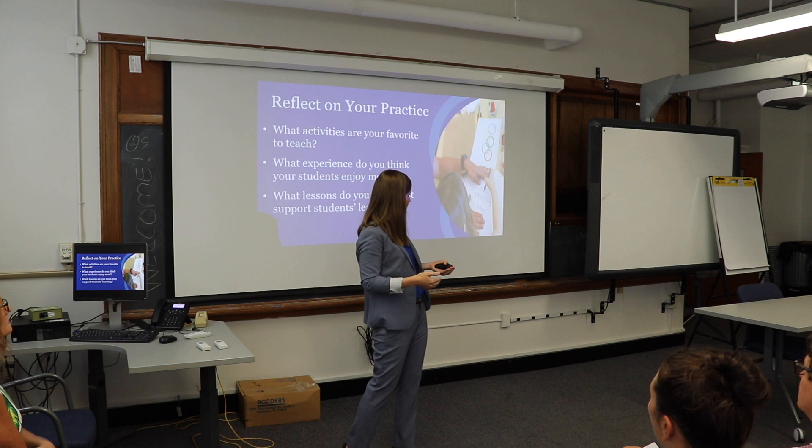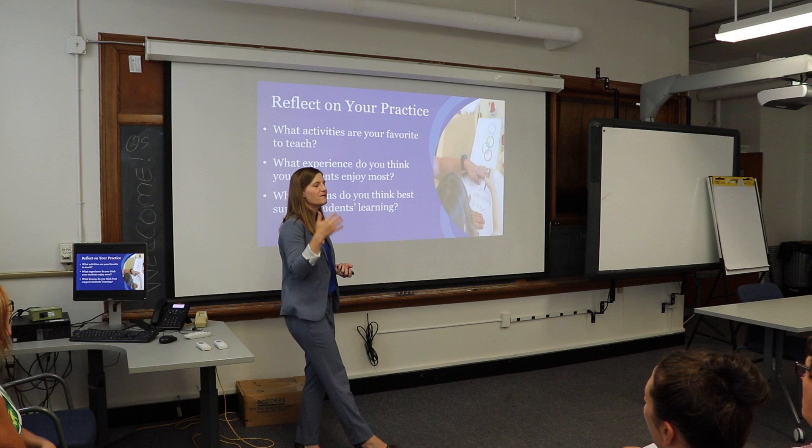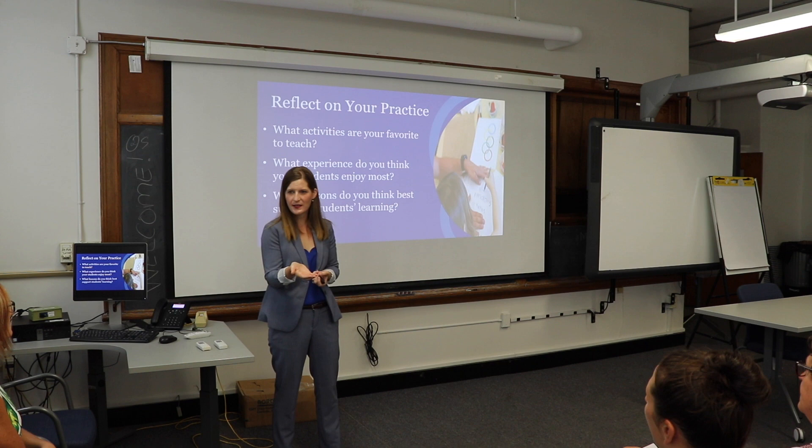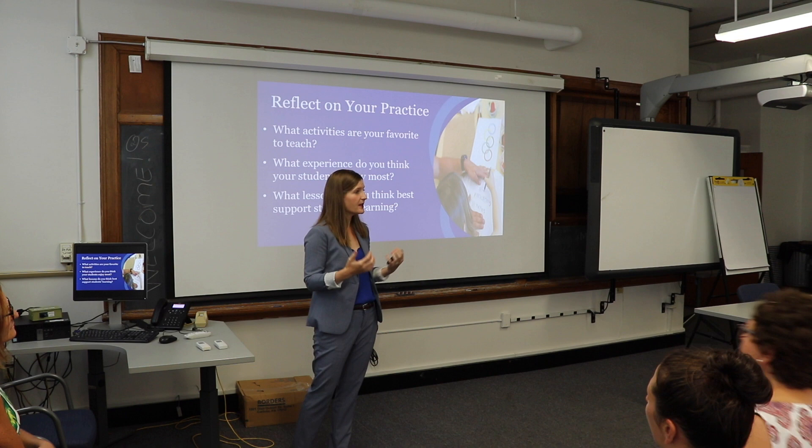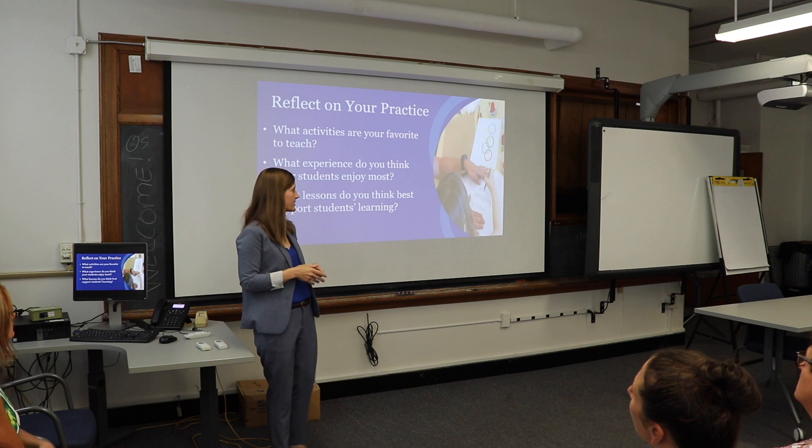As a kindergarten teacher, you're in a very unique position to think about what do they know coming in, what are their experiences coming in, and how do I take this odd environment and make it something where they can feel comfortable and thrive and learn. That's what we're going to talk about today.